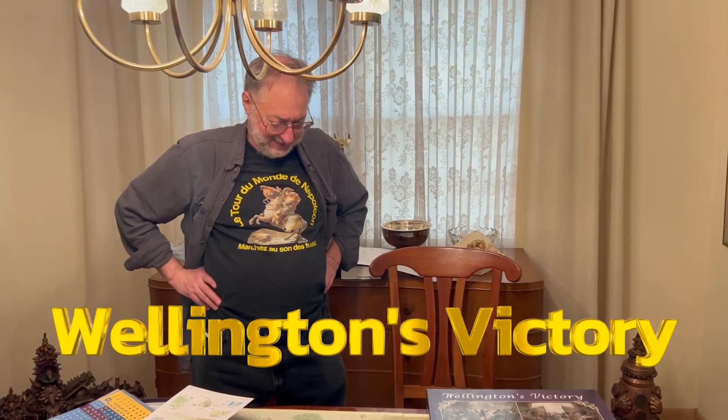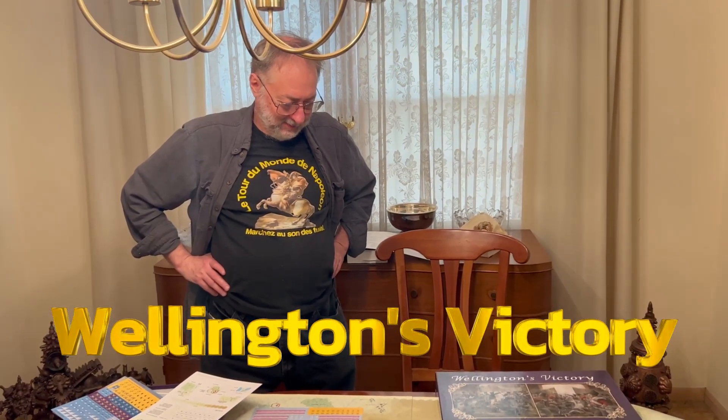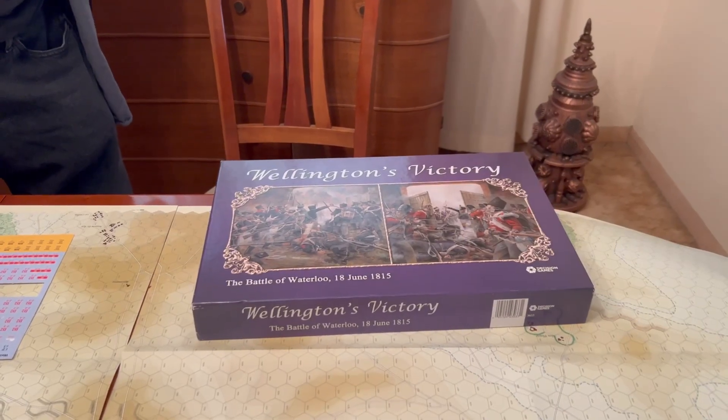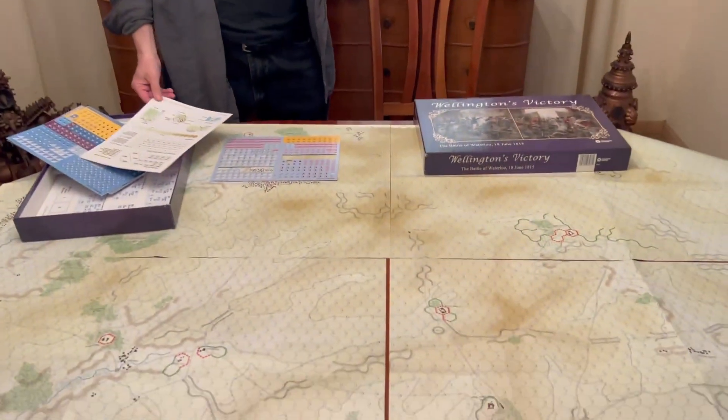Hey guys, Dave and Len here. Len's going to show us his copy of Wellington's Victory by Decision Games. This is the recent edition — they republished it a few years ago and actually improved the rules, making it a lot simpler, which is very important because you have a format thing. This is for the real serious people.